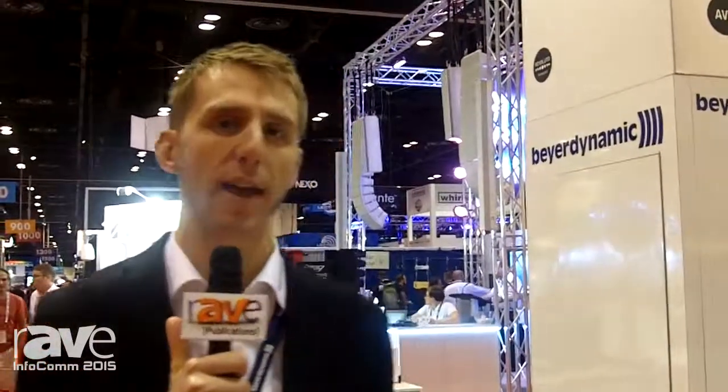You can get more information on this mic and the whole Revoluto family at www.beyerdynamic-usa.com.